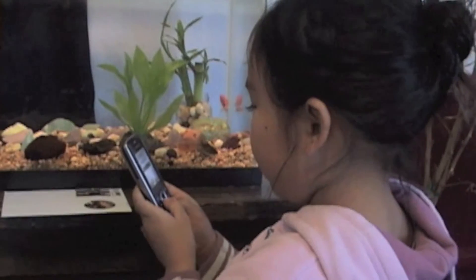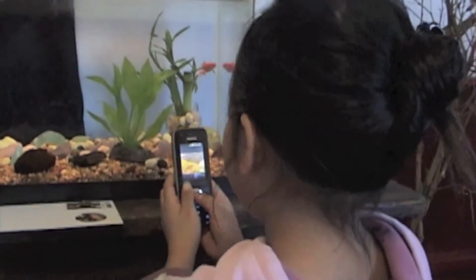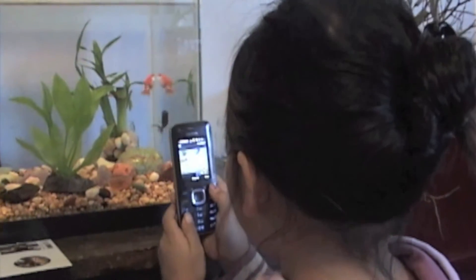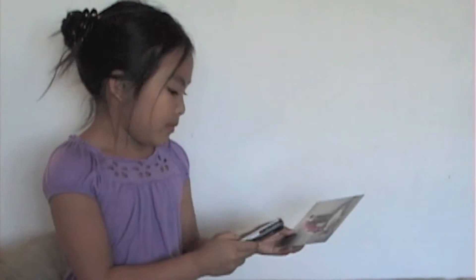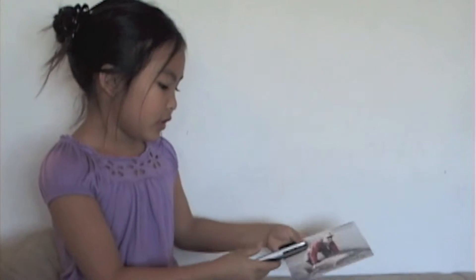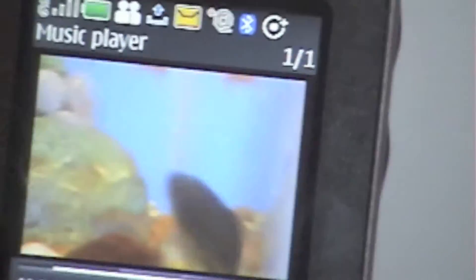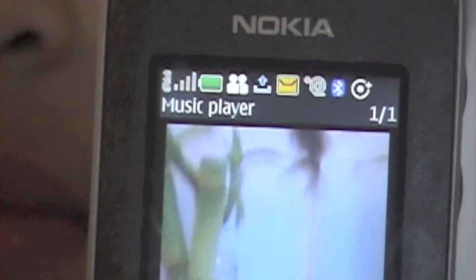Look at the huge thing. Hi, I'm Kailani. I'm going to shoot a video of my fish. I'm going to replay this video of my fish.